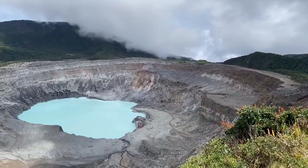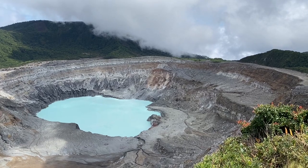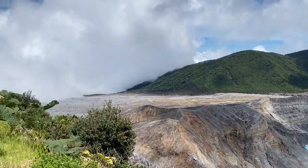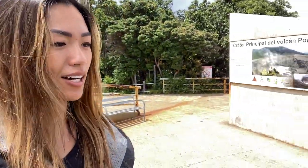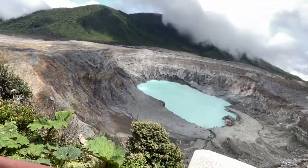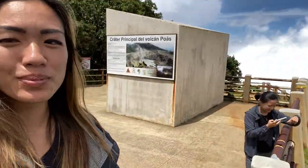On the first day, we went to the Poas volcano. It really is that blue color — it's so beautiful. Our first stop is the crater, the Poas. It's a tropical blue color.